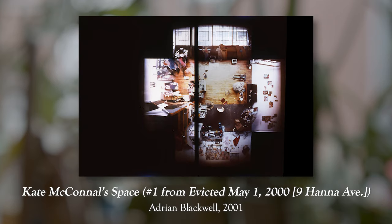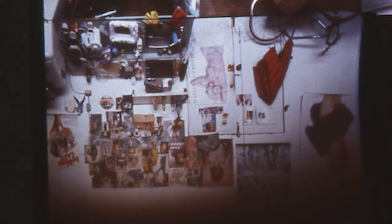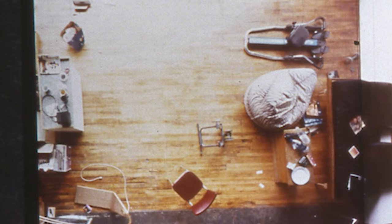All right, I'm about to get personal. Kate McConnell's space number one from Evicted, May 1st, 2000. I was renovicted from my last apartment. Yes. If you find yourself in this situation, as you can see in this work of art, there is a lot of stuff — looks like trash in the space. I don't know, no judgment to Kate McConnell.